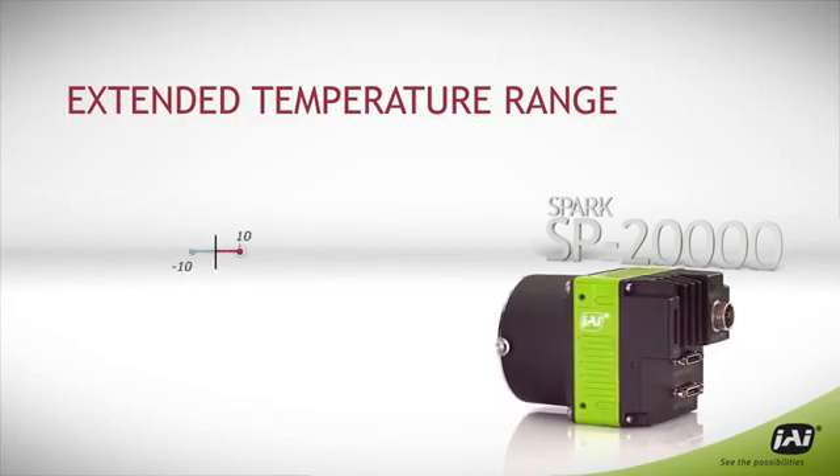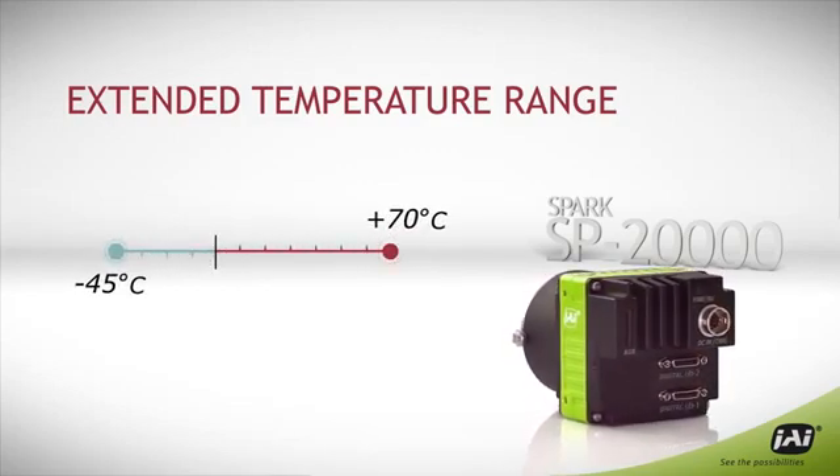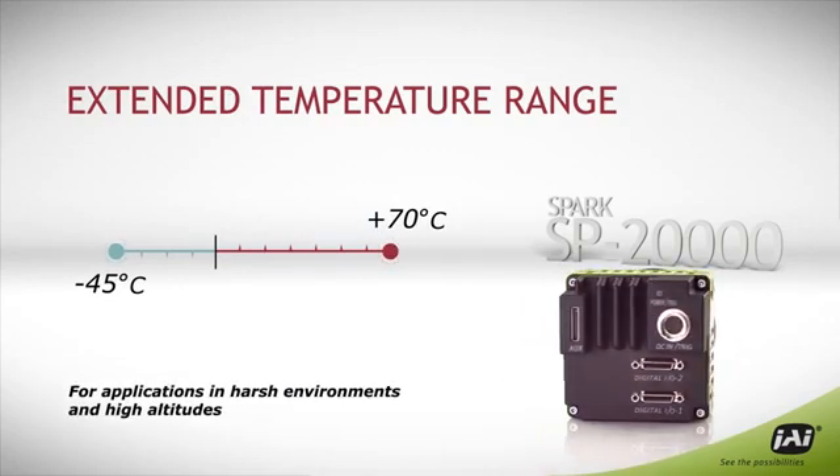The camera operates across an extended temperature range, from minus 45 degrees to plus 70 degrees Celsius, making it ideal in harsh climates and high altitudes.